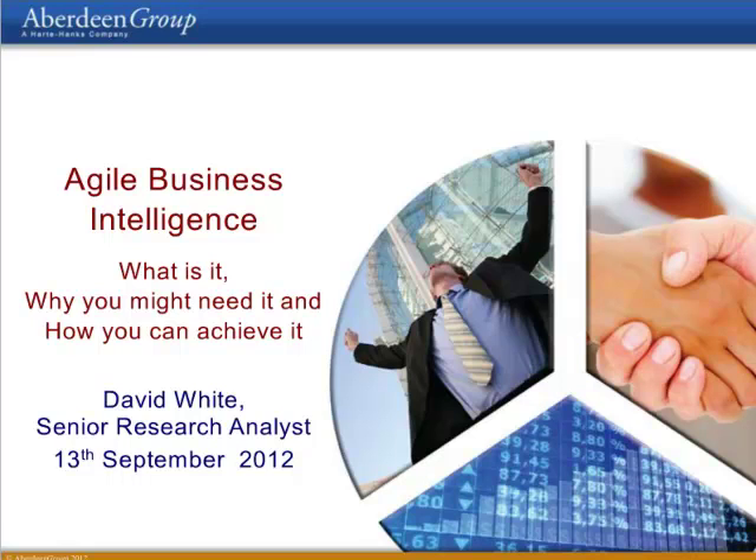My name is Joe Venezia, and I'll be your moderator. We're joined by three fantastic speakers today: David White, Senior Research Analyst for the Business Intelligence Practice at Aberdeen Group; Neil Pratt, Assistant Principal CAS at Bourneville College; and Neil Thomas, the Sales Director at Neutrino BI.